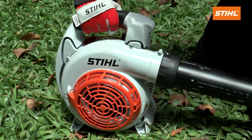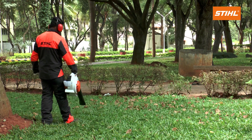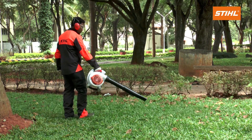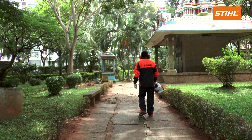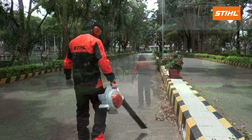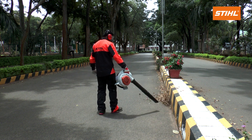Stihl anti-vibration system minimizes the transmission of engine vibration to the operator.